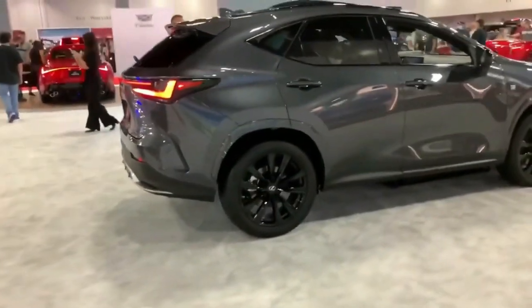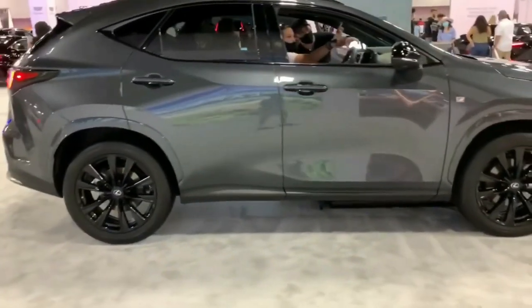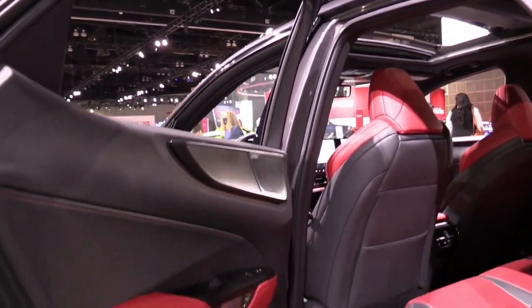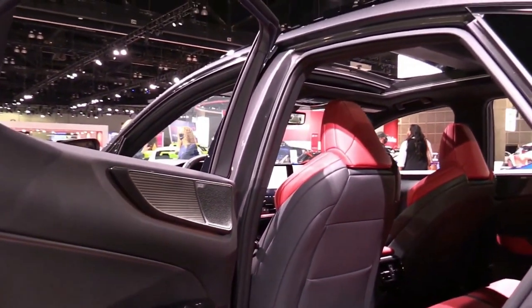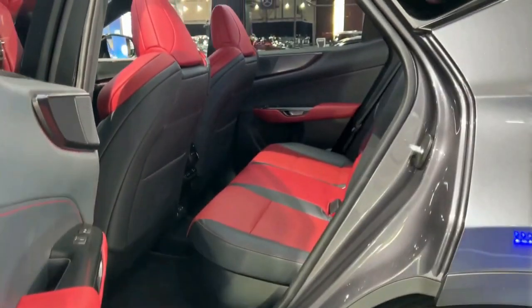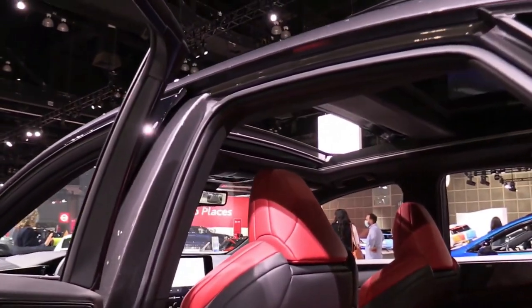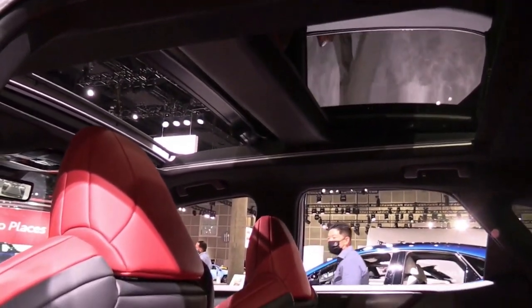Inside, we find a new infotainment system that is a massive leap forward. The NX debuts a new Lexus multimedia interface that banishes all memories of the old touchpad nightmare. The giant 14.0-inch touchscreen is crisp, bright, and responsive. Wireless Apple CarPlay and Android Auto are standard, and you can stream music from Amazon or Apple Music accounts. A 'Hey Lexus' virtual assistant could hear our requests perfectly even with the music cranked.